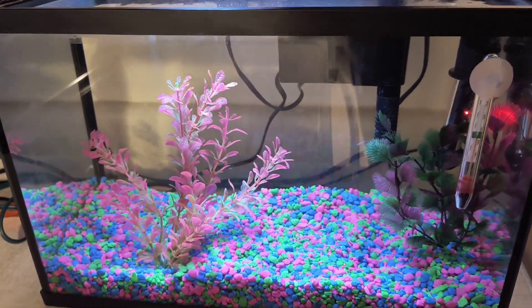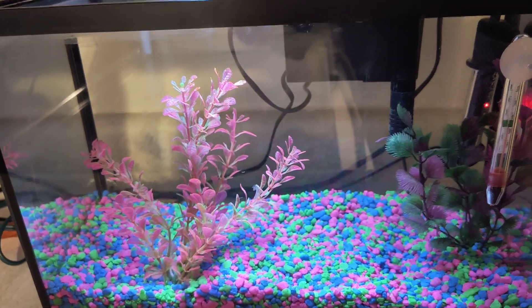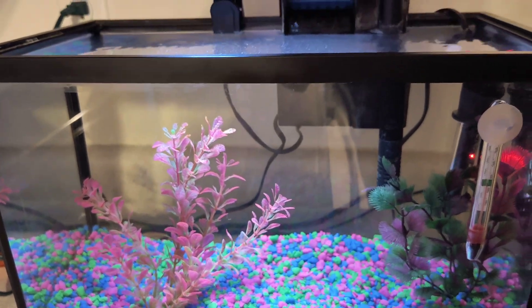There's something quick to tell you. As you can see, I'm going to be having a pet fish. I'm getting back into fish.